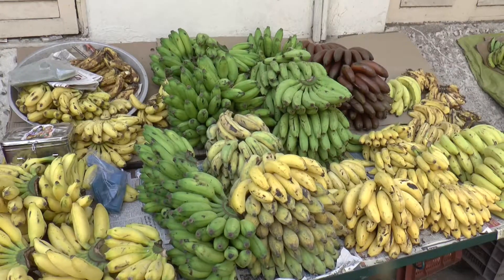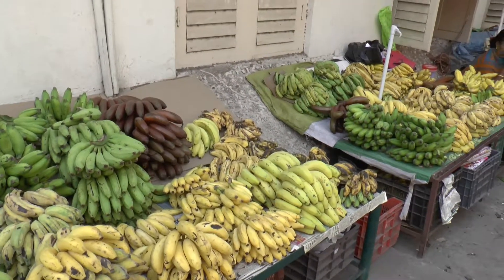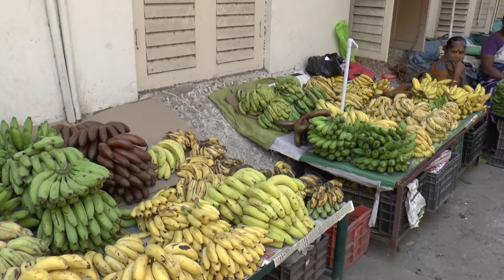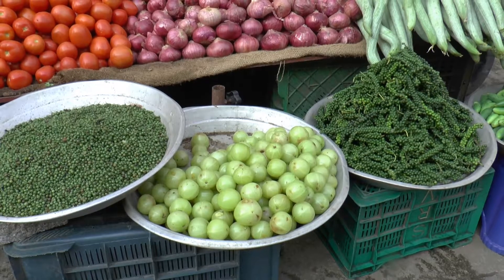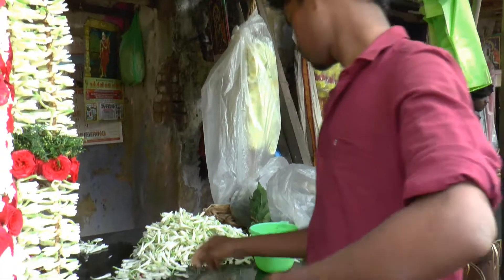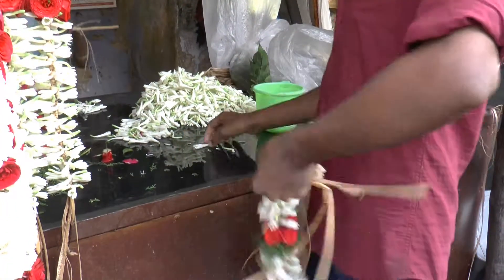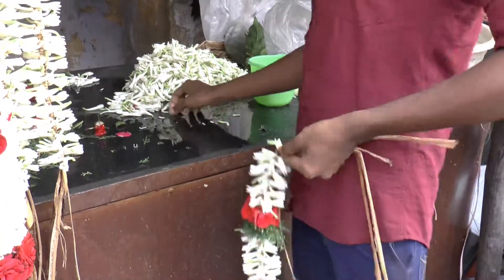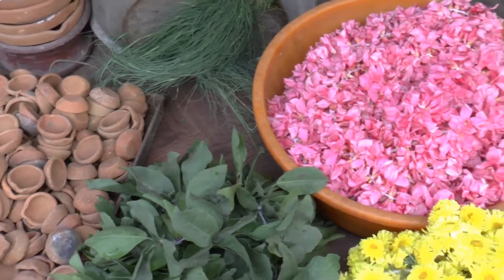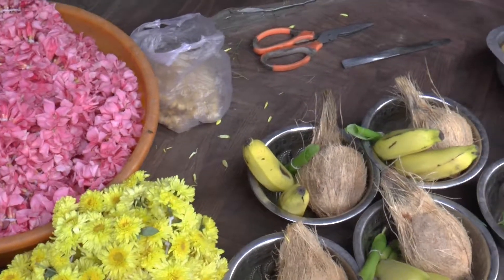We've always had bananas for our lunch in India, but the choice here was bewildering. These garlands are being made for temple offerings. Another store was selling a variety of other offerings to be presented at the Kapaliswara temple just down the street.